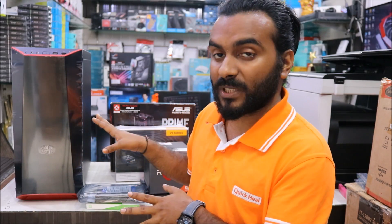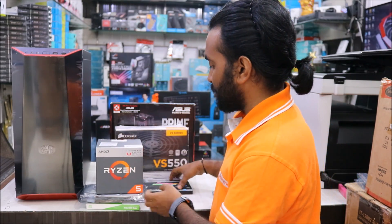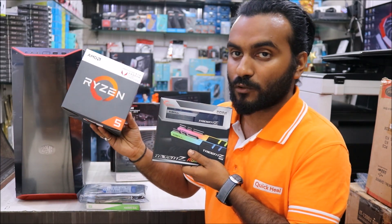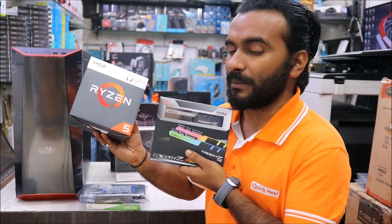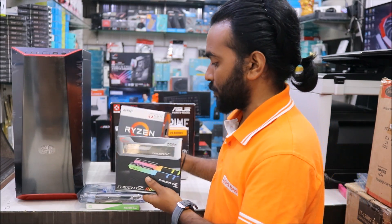That's about the components. At the end of the video I will also show the Cinebench R15 test and other benchmark tests. The entire cost for this PC — monitor not included — comes to 52,450 rupees. It is a lot because of the RAM, which is 19,000 rupees, and the SSD at 13,000 rupees. Those two products have really increased the budget, but the performance you're going to get is surprising, so it's worth spending that much money.